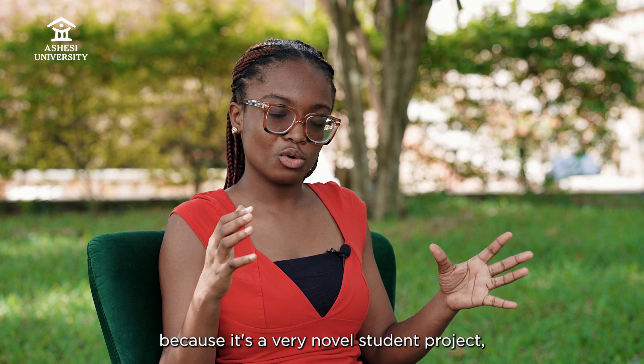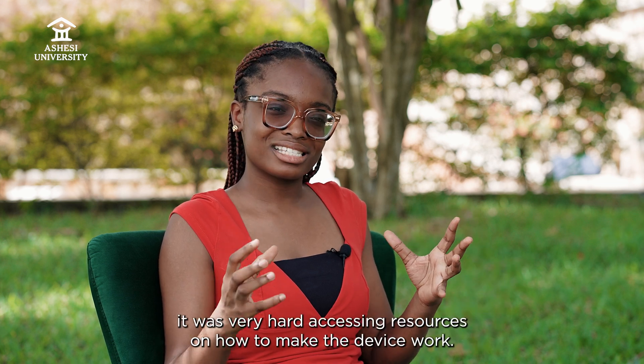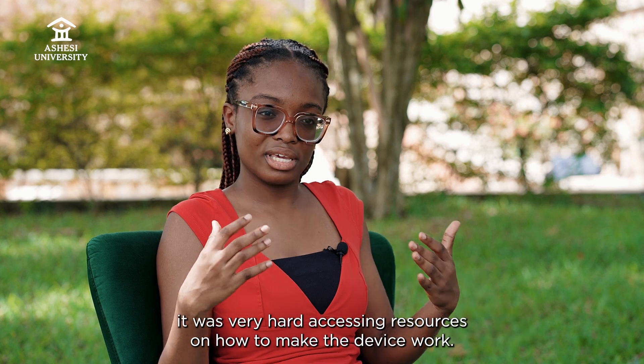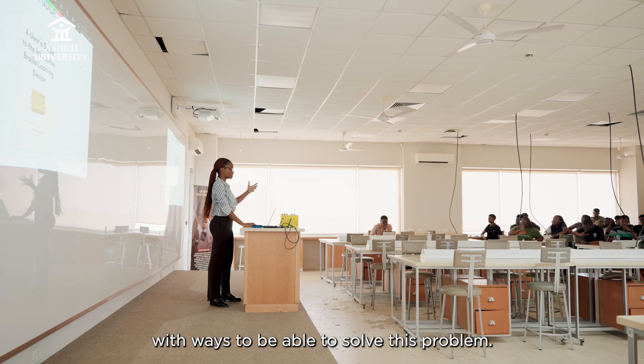The second challenge I found was that because it's a very novel student project, it was very hard accessing resources on how to make the device work, and so I needed to be very creative in coming up with ways to solve this problem.